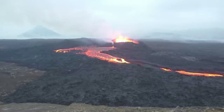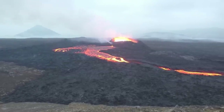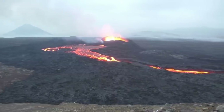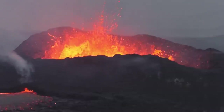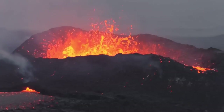Any of the tens of thousands of people who viewed this eruption, whether in person or online through live streams, might have noticed that the lava is behaving slightly differently when compared to the 2021 and 2022 eruptions. This assertion is supported by the geochemistry of the recently erupted lava, although the differences appear to be minor.